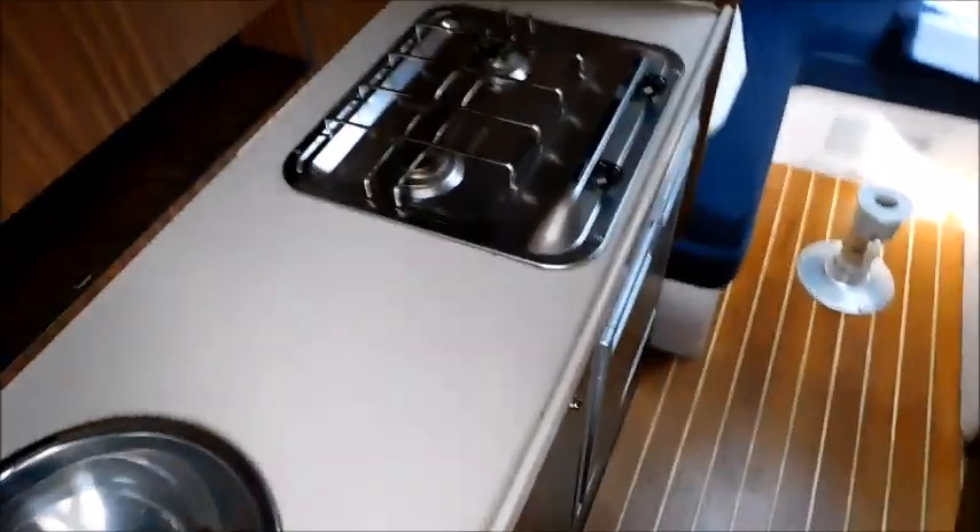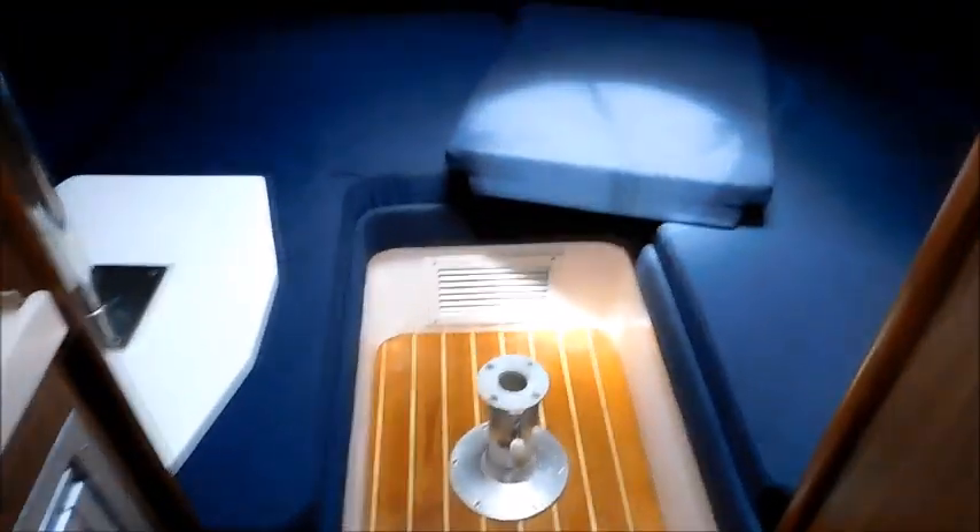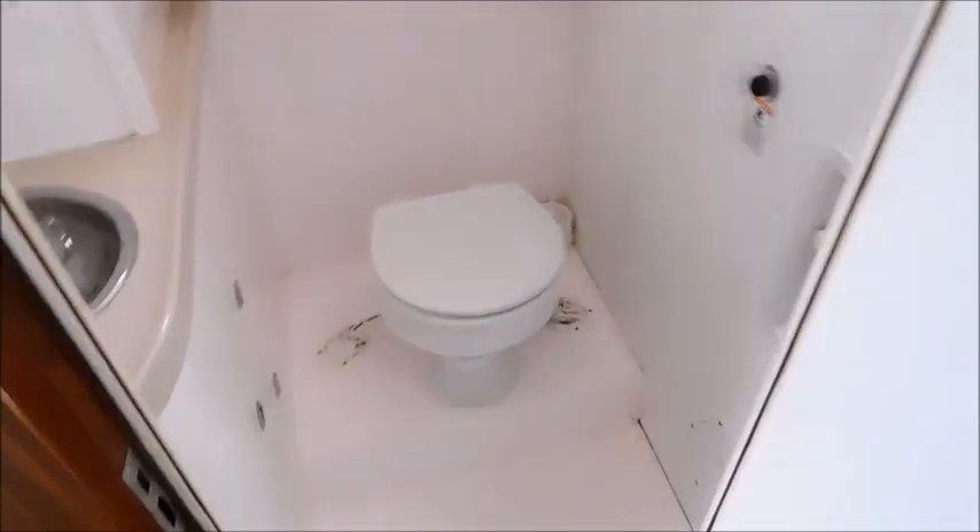Down into the cabin, we've got a galley, fridge, double berth with a table that slots in on the floor. And turning on the starboard side, we have a shower and head to this compartment.